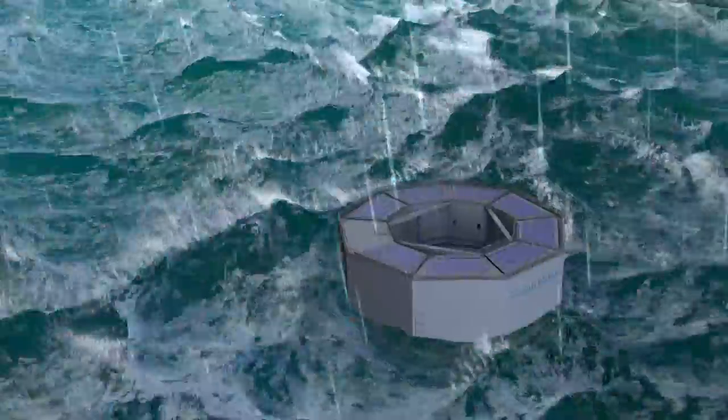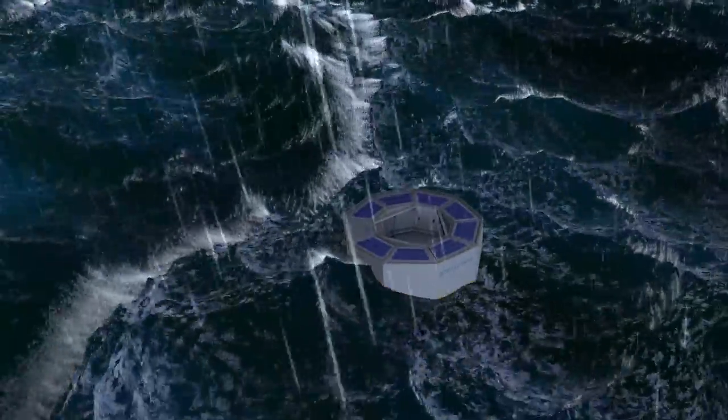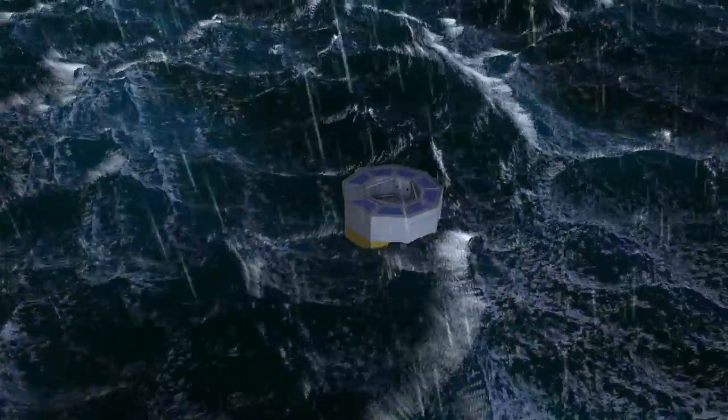Extreme weather is handled by going into survival mode, during which the disk is elevated to protect the energy pistons and the weight distribution is optimized to withstand storm conditions.